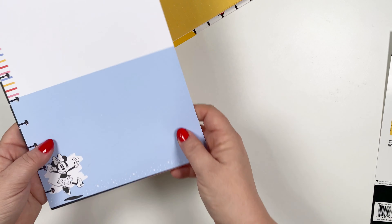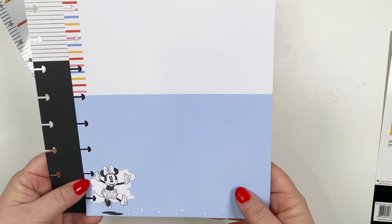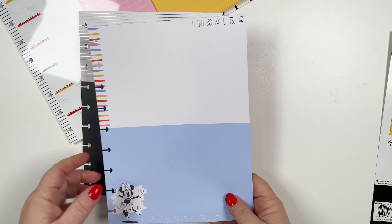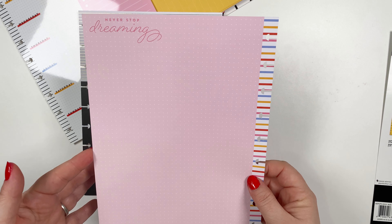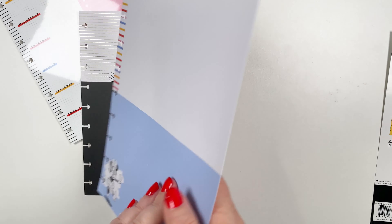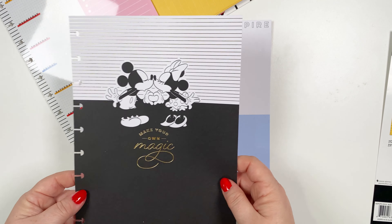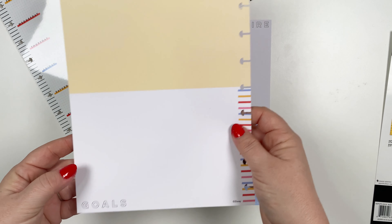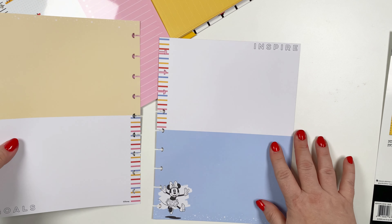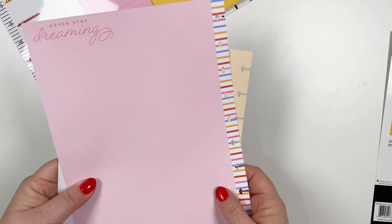And then these are vision boards. It says 'inspired.' These are a little thicker — a lot heavier duty than just a standard sheet of paper, more like your divider. 'Never stop dreaming.' So this you could do like an inspiration board. You could write out goals or anything you want — 'make your own magic' and your goals. These are really cool, nice and thick and sturdy.